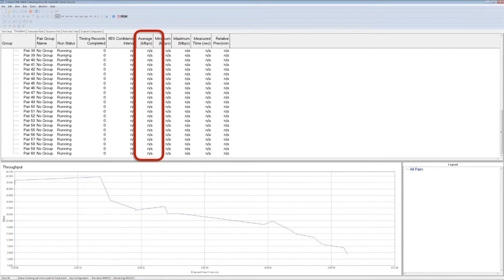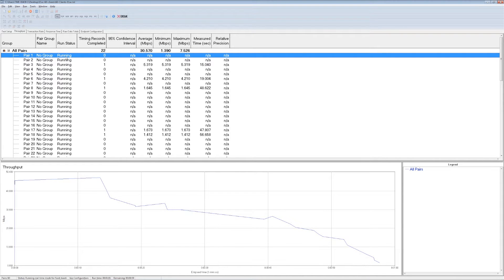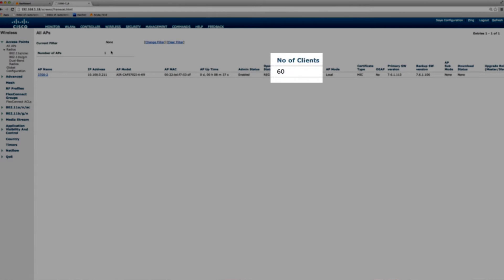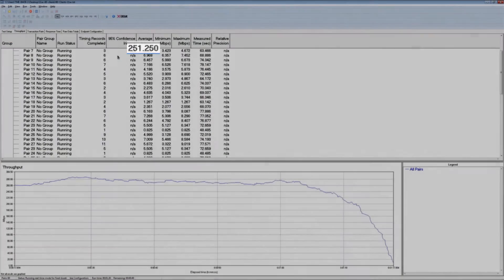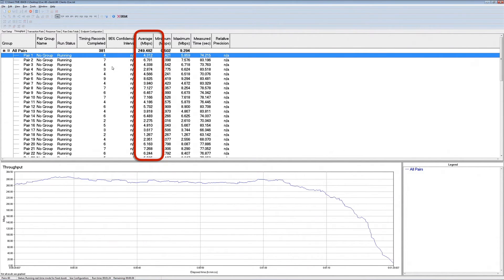That's completely different than what you'll see with the 3700. I'm going to switch APs. The 3700 is up, clients are associated. If we look at the controller, you can see all 60 clients are associated to the AP. Switching to Chariot, the test is already running, and things look drastically different than the Aruba AP. Throughput is much higher, and each and every client is receiving its fair share of throughput.